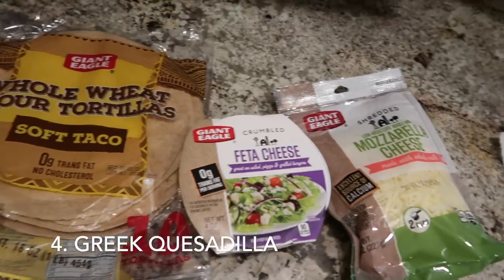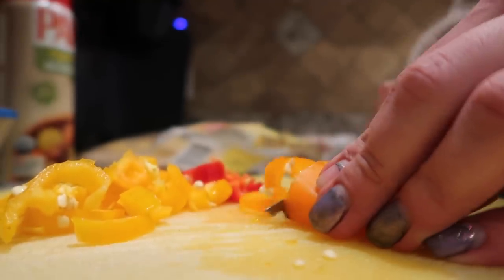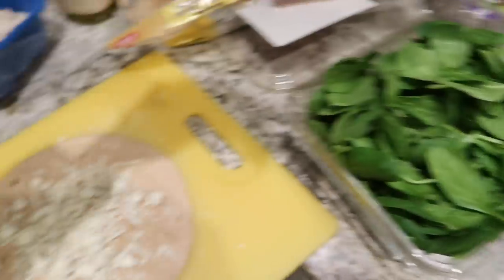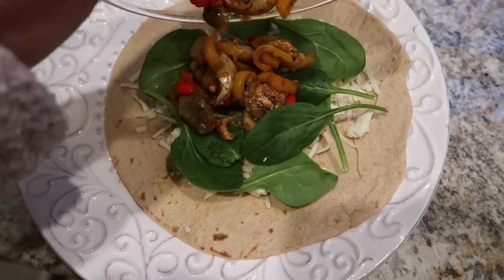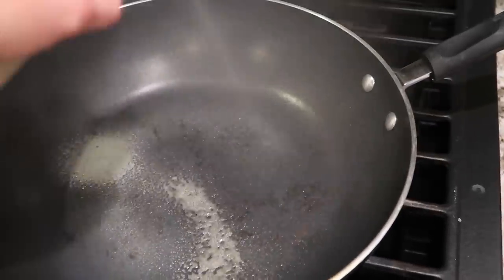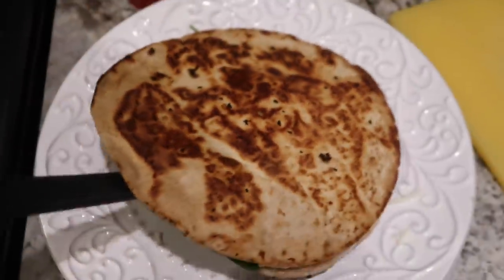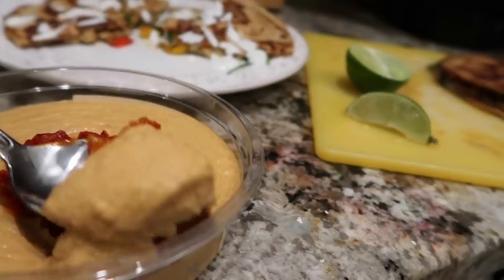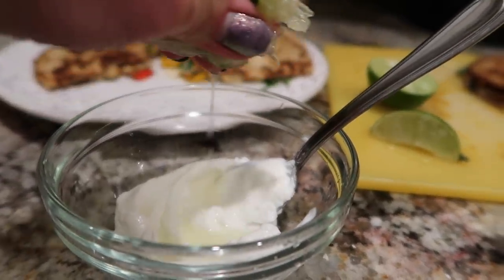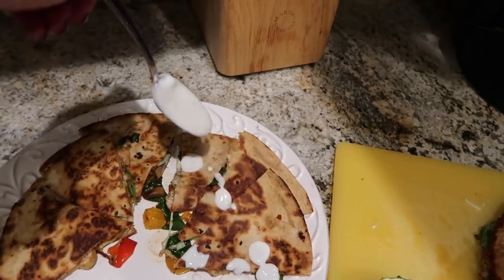Moving on to some lunch and dinner Mediterranean diet meal ideas. The first one is a Greek quesadilla. I use whole wheat tortillas and add some garlic, diced peppers, onions, and mushrooms, sautéed in olive oil with salt and pepper. Once those are cooked, I add them to the top of a whole wheat tortilla, sprinkle on some spinach, mozzarella cheese, and feta cheese, then sandwich another whole wheat tortilla on top. I spray olive oil in a pan, warm each side until the cheese is melted and the tortilla is lightly browned. I slice these up and serve them with a scoop of hummus and a Greek yogurt drizzle sauce — just lime juice, salt, pepper, and plain Greek yogurt mixed together.